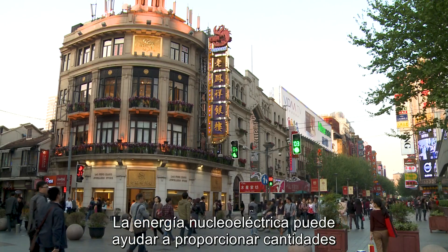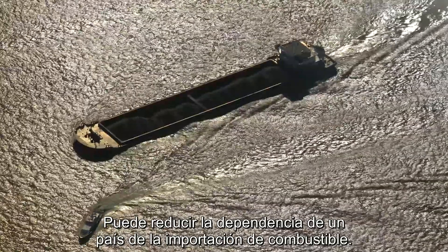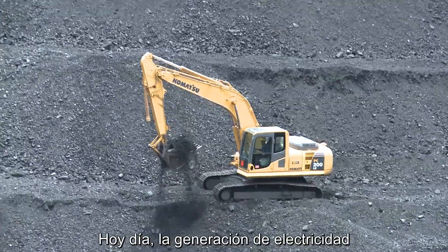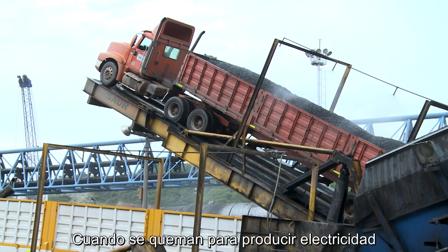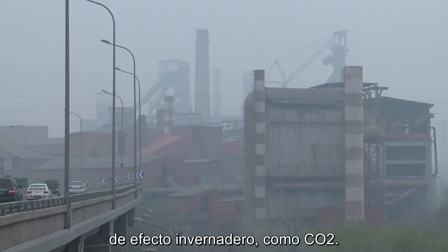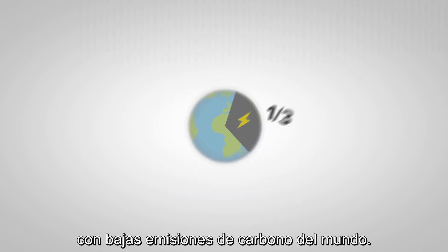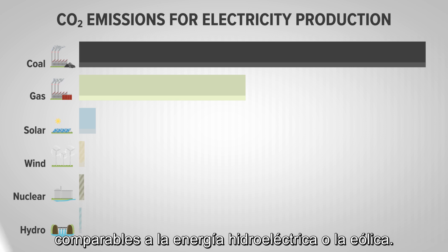Nuclear power can help provide reliable amounts of baseload electricity. It can reduce a country's dependence on imported fuel. And it's a low-carbon energy option. Today, most electricity generation is dependent on fossil fuels. When burnt to produce electricity, they pollute the air and release greenhouse gases such as CO2. Nuclear power, by contrast, produces one-third of the world's low-carbon electricity. Its CO2 emissions are extremely low, comparable to hydro or wind power.